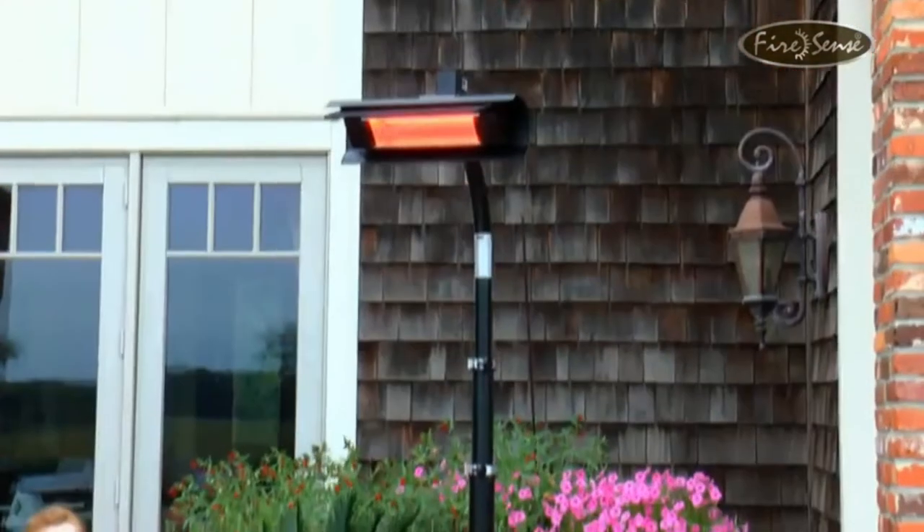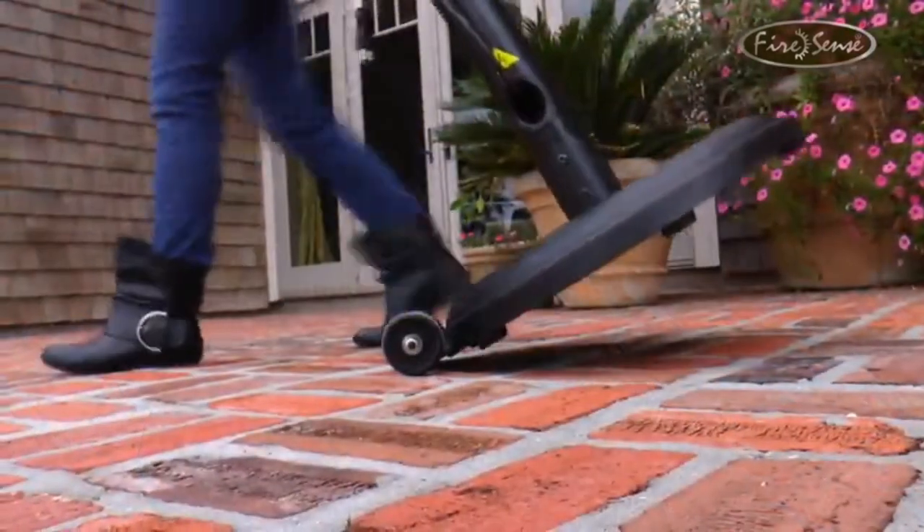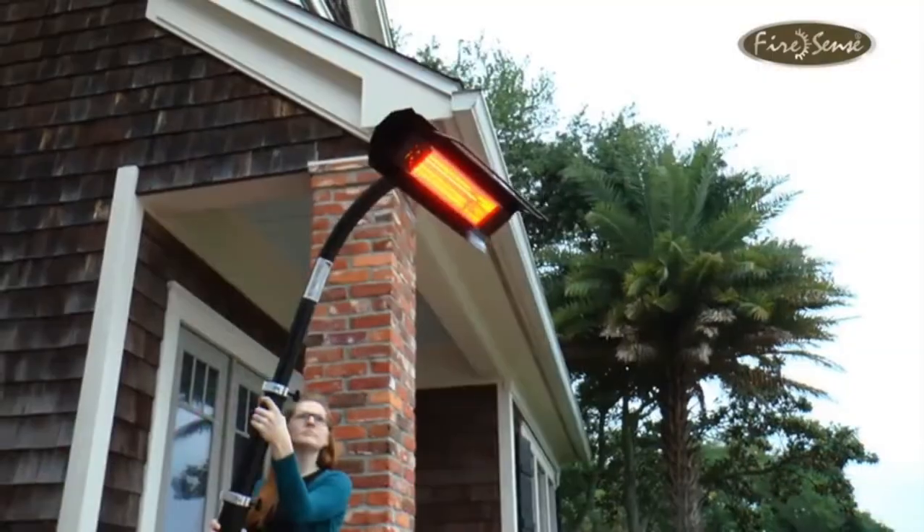The heat output isn't as much as propane-powered patio heaters — you will need to sit pretty close to the actual unit or purchase multiple to heat your space. It is a little bit on the expensive side, especially considering that you will need to buy more than one for a similar output as a cheaper propane patio heater.